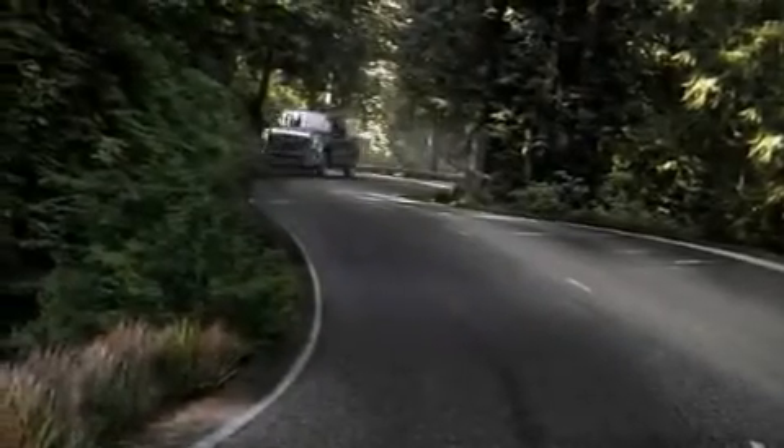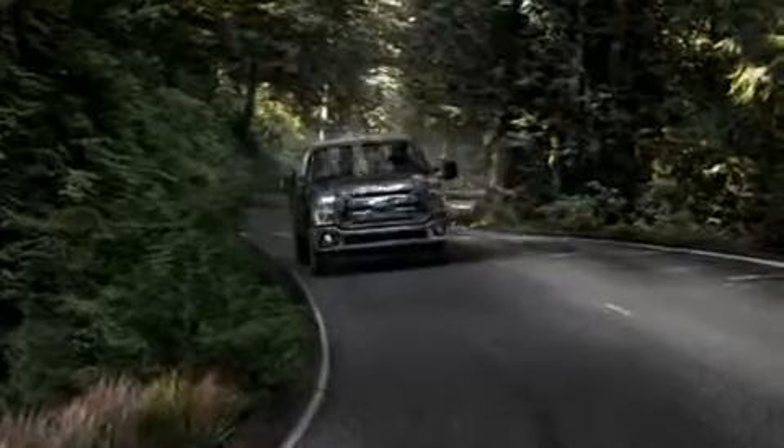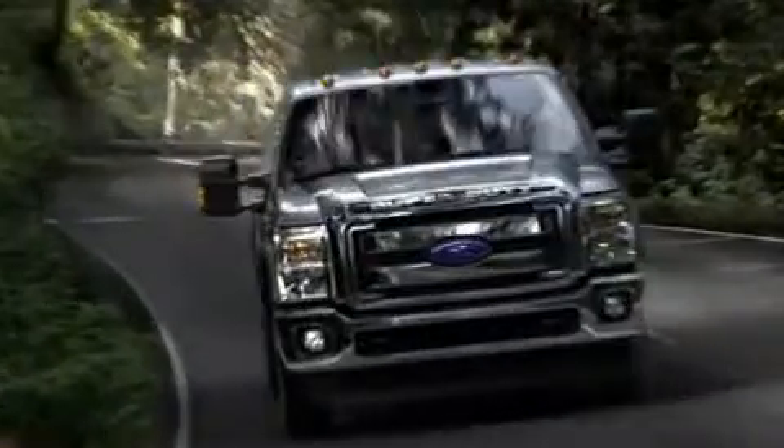There's a lot of history behind Super Duty's gas V8. The folks at Ford are smart enough to know that when you've got something so good and you want to make it better, the next improvement is the obvious one.